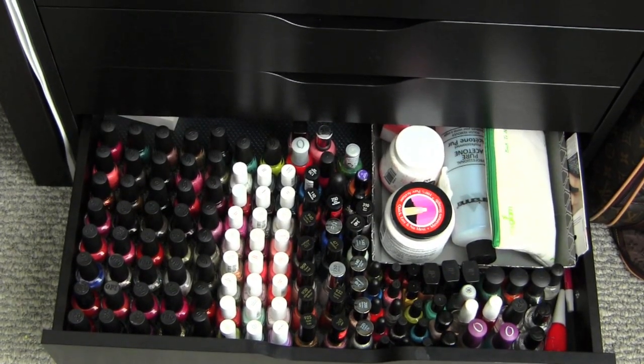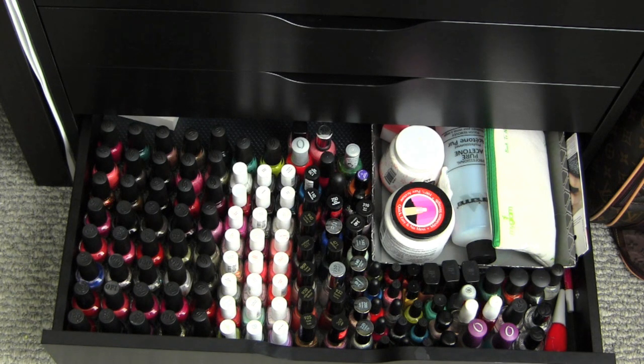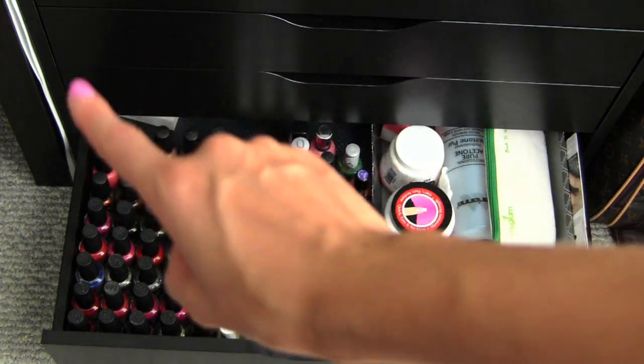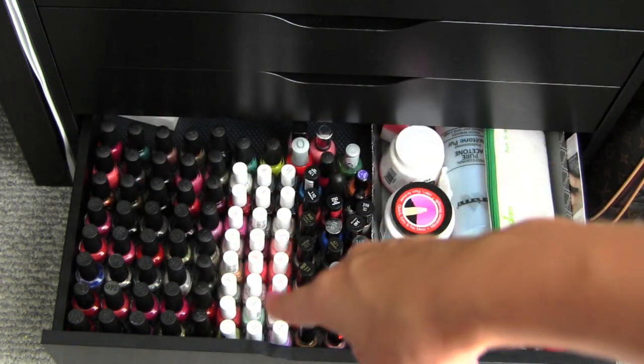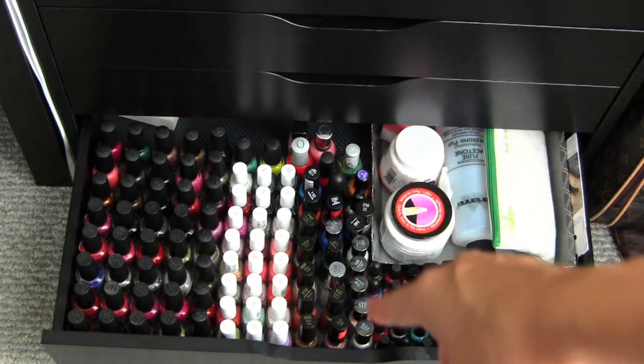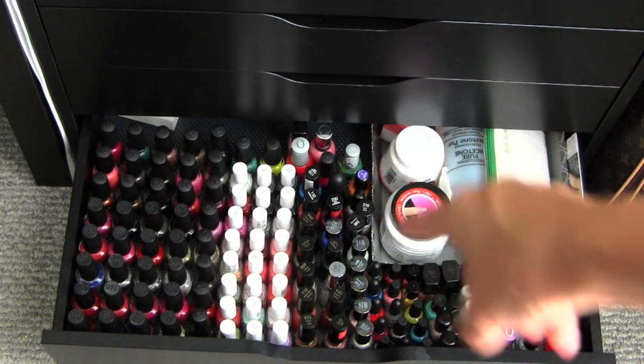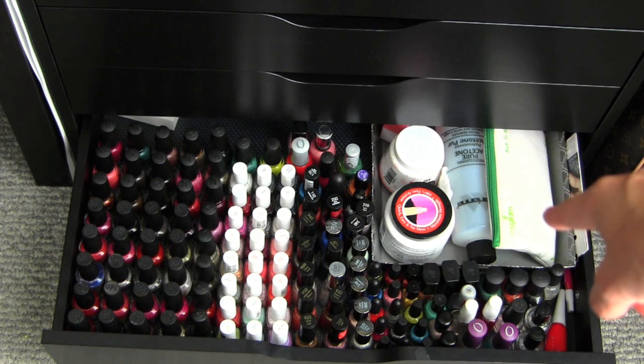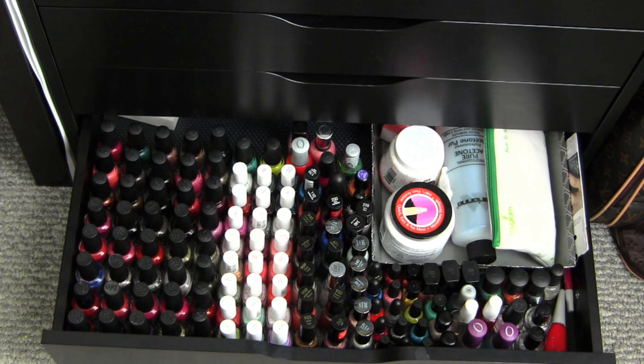Last but not least, this drawer is definitely overflowing and if I get any more I will have to move things to the drawer above it. This is my nail polish collection. Over here I have it organized by OPI and China Glaze, then these are all Essies, and then these are all Revlon and Sally Hansen, and then these are some minis with some Elf and random stuff. I keep my nail product tools and stuff like that in this My Glam Bag. I have some nail polish removers. I am obsessed with nail polish, so yep!